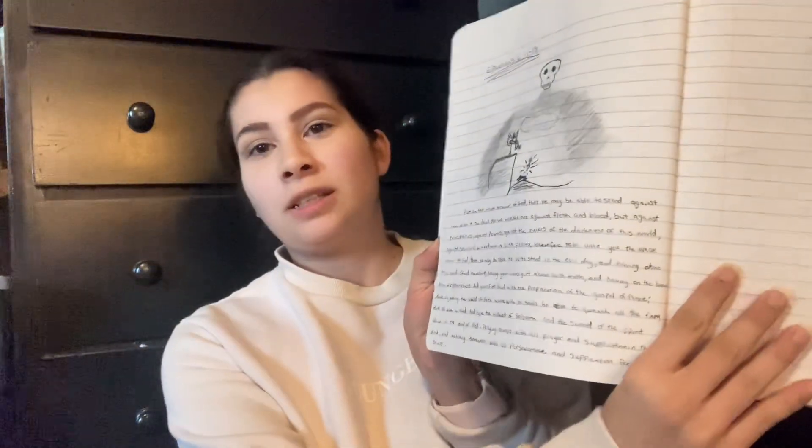In the back of it there's a little pocket which is really nice. This is my other notebook — my son kind of drew in it a little bit — but this is where I do studies and stuff. I also like to draw things and put scripture with them.